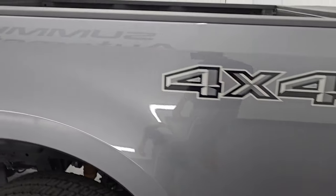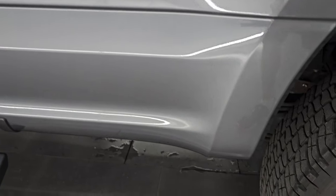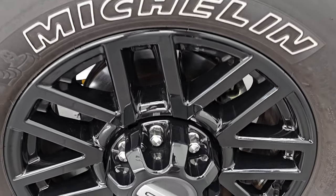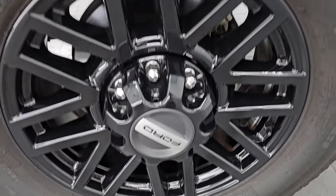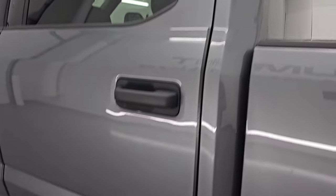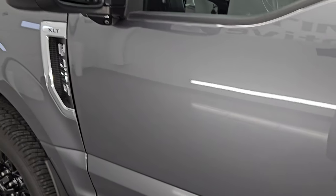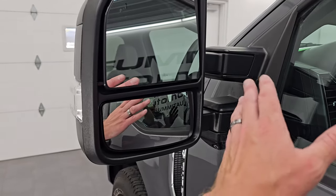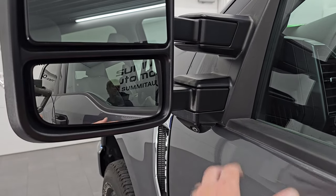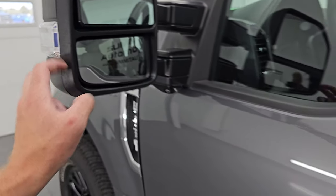Coming around to the driver side, it is just as clean as the passenger side. You get the mud flaps back here as well. No dents or dings on that box side, and the back wheel is absolutely perfect. Down the rest of the side, the cabin doors are absolutely perfect. It does have the telescopic tow mirrors — they are power scoping, they power fold in, and you get the 360 camera and blind spot monitoring with built-in directional signals.